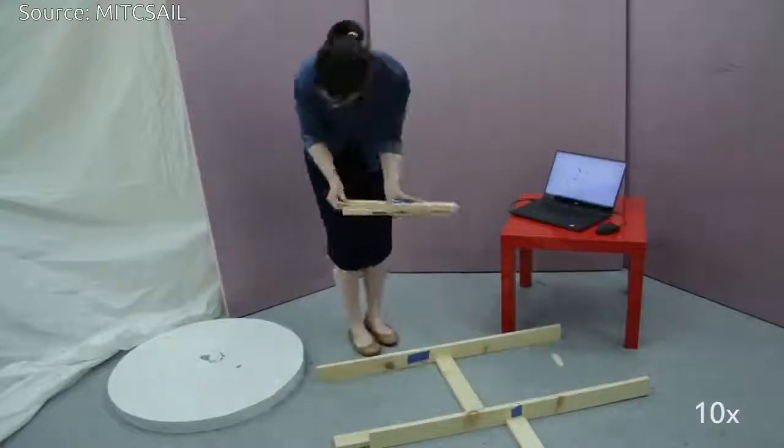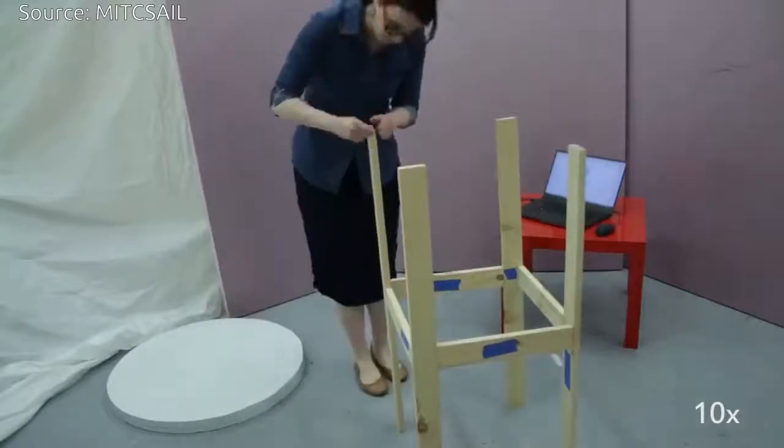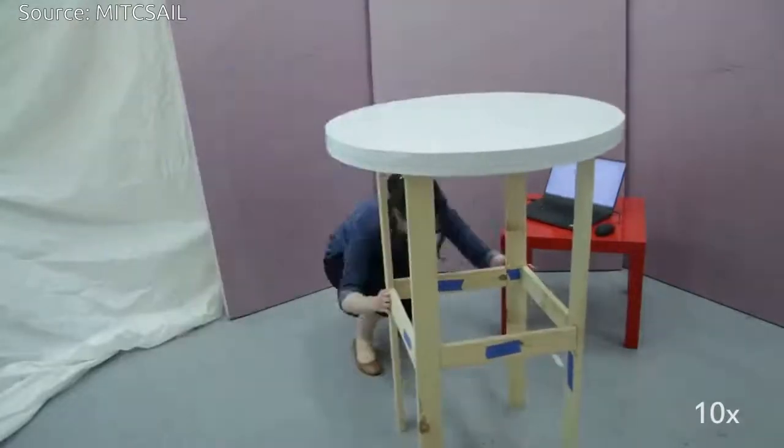Using the robots, the team made a table with an accuracy comparable to that of a human, without a real hand ever getting near a blade.